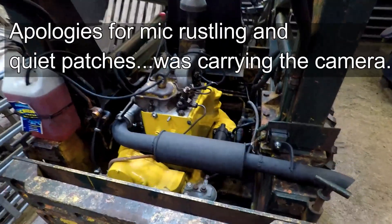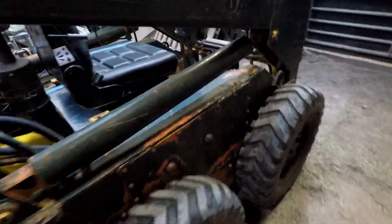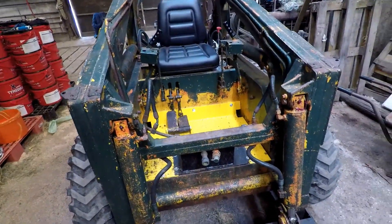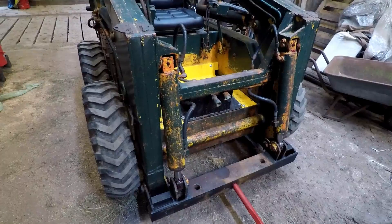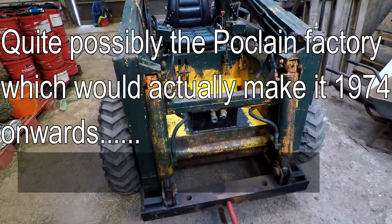Just a short video about this skid steer, in case anyone's ever interested in what one of these machines looks like. This is a Case 1529, built in approximately 1971 in Case's France factory, according to the VIN plate — the Fleur de Leon, which seems to indicate it was made in France.